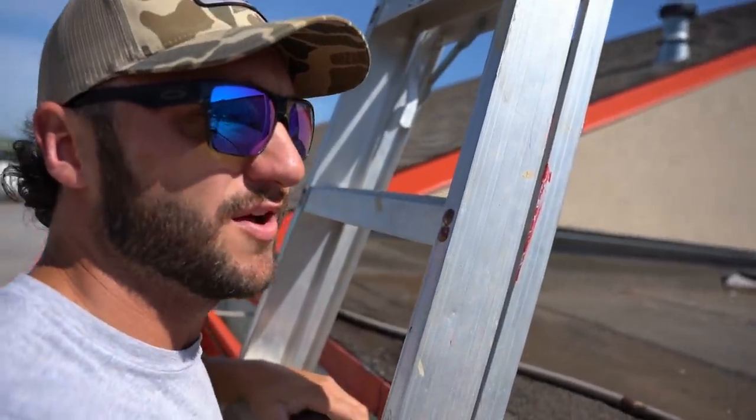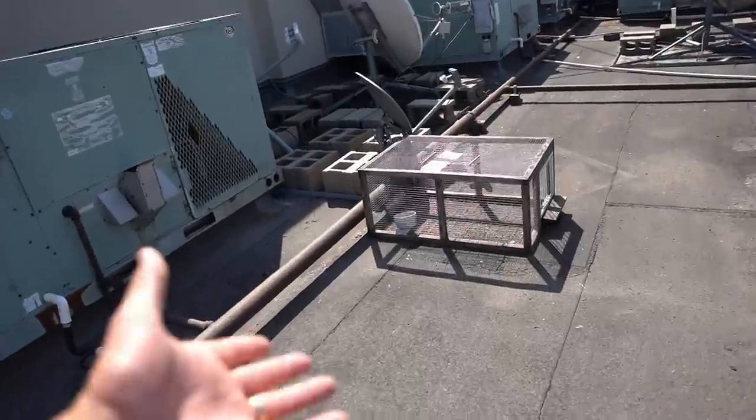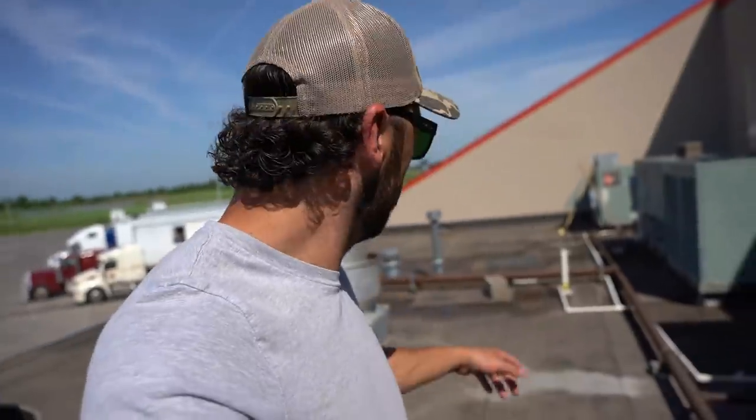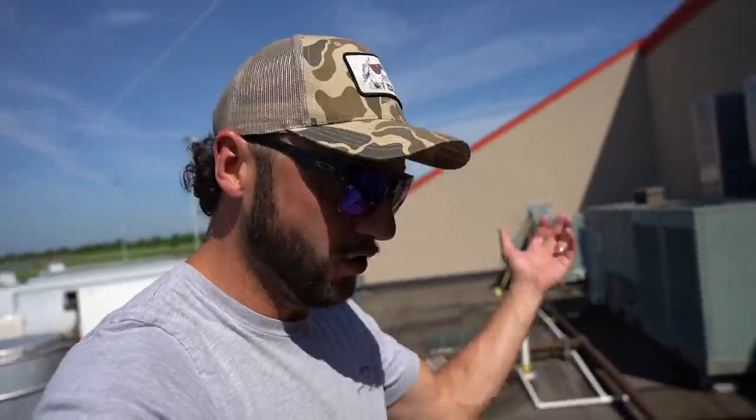A day or so later and still nothing - I can see it from here. Nothing in that trap at all. Actually look - all of the bait is gone from inside the trap and the trap has not moved. That tells you the birds are going in, eating, and getting out. This swinging door system is not going to work. I'm forced to remove my trap and move it over to the wall.